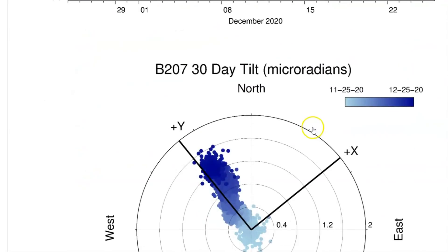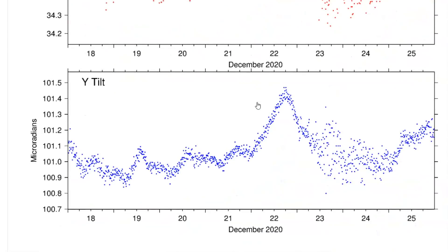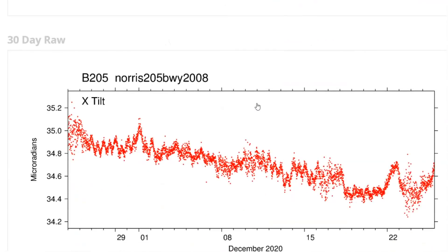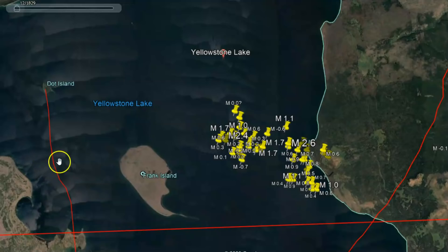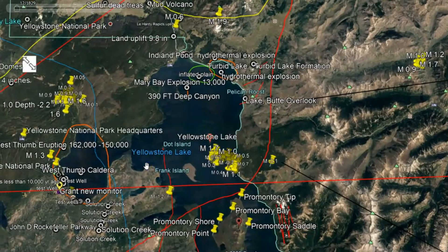And we got uplift. Another monitor for the Norris Geyser Basin area — borehole 205. Last seven days and then the last 30 days. Top is north, bottom is east. See how the magma is flowing eastward — look how it's getting wider here, spreading out more. You know, any volcano can erupt without any warning. They believe that there'll be earthquakes prior to an eruption, but how are they going to know about these smaller earthquakes if they have the monitors shut down?